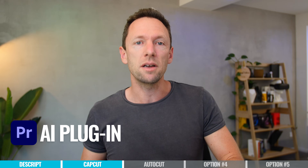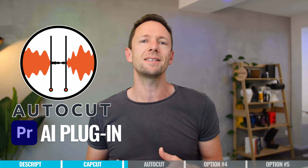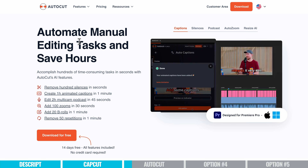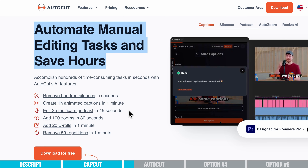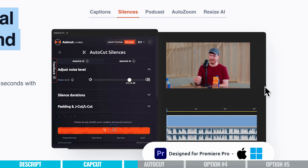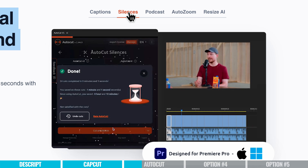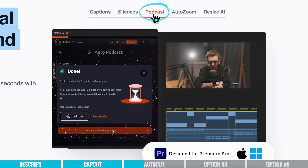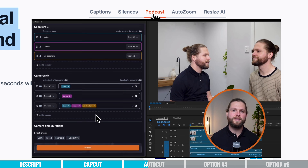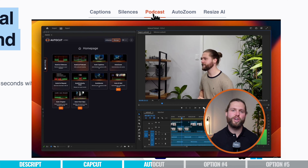The next tool is an amazing AI plugin for Adobe Premiere Pro called AutoCut. You will need to be using Adobe Premiere Pro, as this is an add-on to it. It has a bunch of really amazing, useful AI functions — it can automatically transcribe your videos and add captions easily to your screen. Just like Descript and CapCut, you can automatically remove silences. But the standout feature is the podcast editing, where it analyzes different speakers in your podcast or video and automatically edits it down, choosing camera angles based on who is speaking — and it does this so fast.